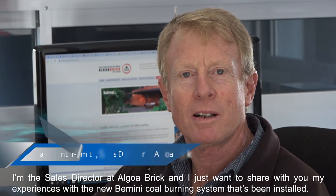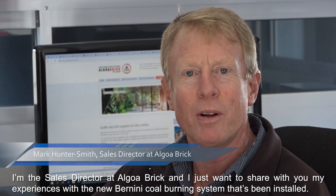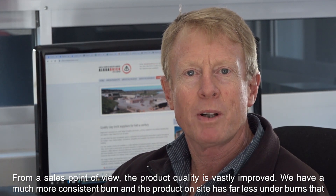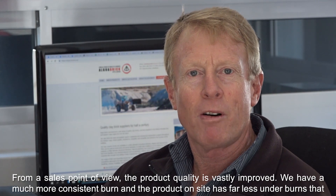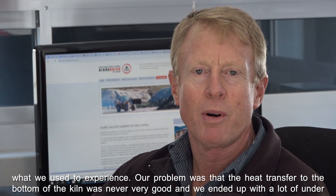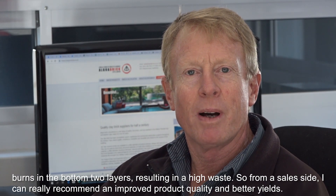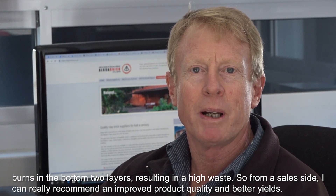I'm the sales director at Algoa Brick, and I want to share my experiences with the new Bernini coal burning system that's been installed. From a sales point of view, the product quality has vastly improved. We have a much more consistent burn, and the product on site has far less underburns than before. Our problem was that heat transferred to the bottom of the kiln was never very good, resulting in underburns in the bottom two layers and high waste. From a sales side, I can really recommend the improved product quality and better yields.